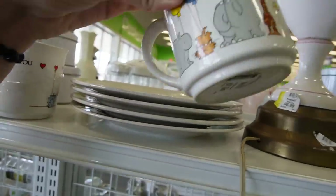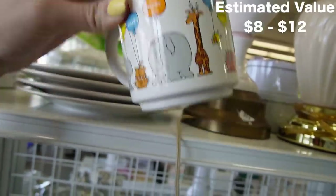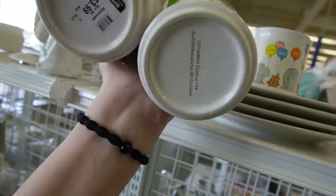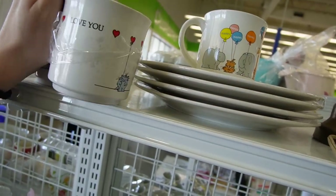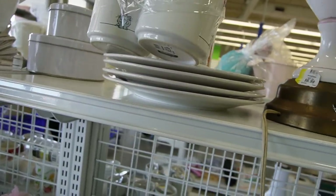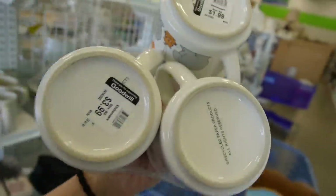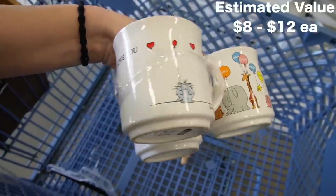I first noticed this mug and picked it up — it sells for like $8 to $12. I still might pick that up. Then I noticed these ones by the same artist, Boynton — they're recycled paper products, all rights reserved. I think I might grab them all since there are three of them. They're possibly 1980s, maybe 1990s — I mean they are $8 to $12 but they're very sweet.